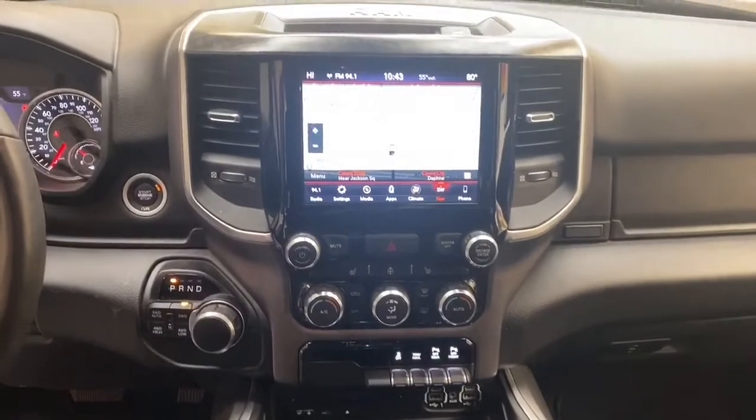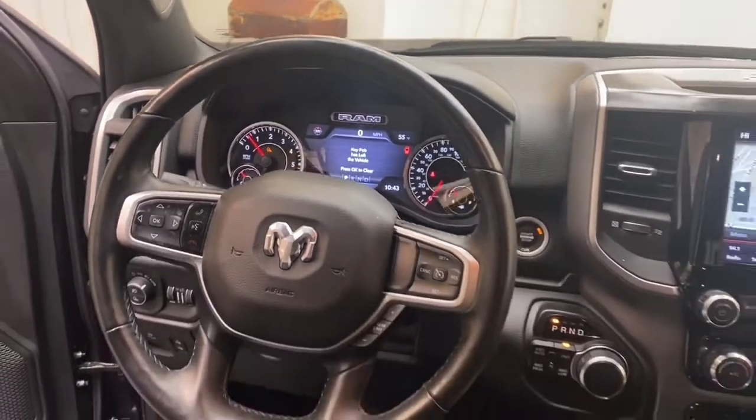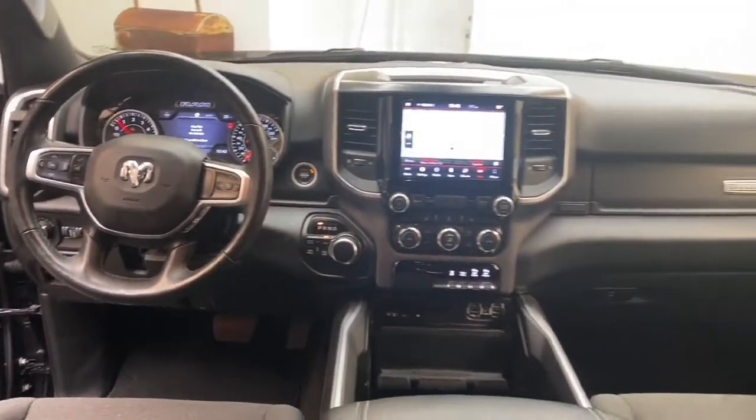The 8.2-inch LCD touchscreen display comes preloaded with navigation, has Bluetooth technology, Apple CarPlay, and Android Auto.